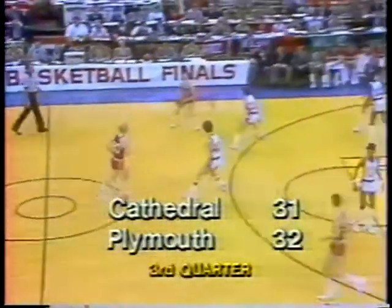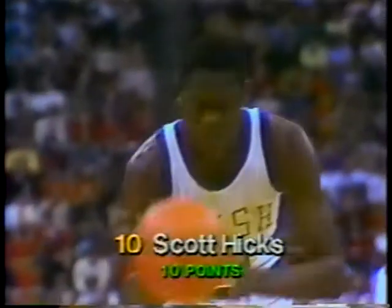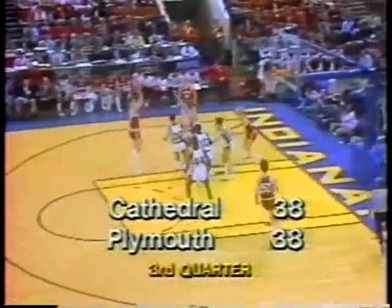The Plymouth Pilgrims look for this slam jam. They give him the 15-footer and he hit it. This period, the Eagles are 0 for 5 from the line. Deny ball. Score of 38. The last time it was tied was way back at 12.